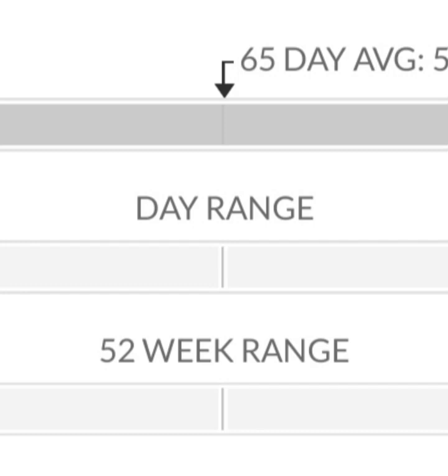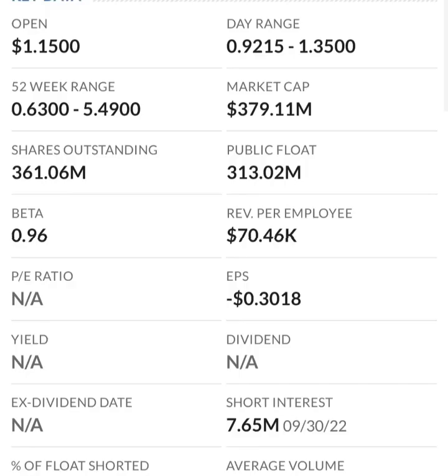Looking at stock-based compensation and the chart: typically when it's in overbought territory it's going to reverse. The RSI is super choppy because there's not a lot of momentum. If it skyrockets like it did before, the change in RSI on a daily basis will be less — that's just how the formula works. They could reverse split again if it drops under a dollar.